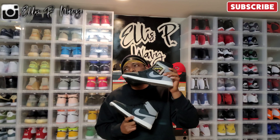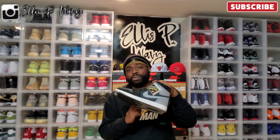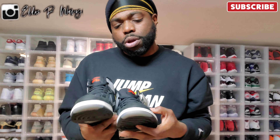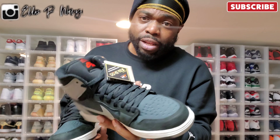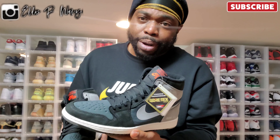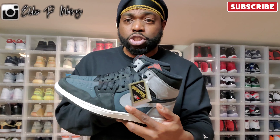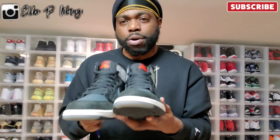Next up we got the Air Jordan 1 Element Gore-Tex. A lot of people are sleeping on the Gore-Tex shoes, saying they don't like them, but the colorway is super dope. These are winterized — you can wear them in the snow if you want to. You got green, a hint of gray, white, and black. It's like a new buck feel with that winterized material on the green part around the shoe. Retail was $200. Dope shoe.